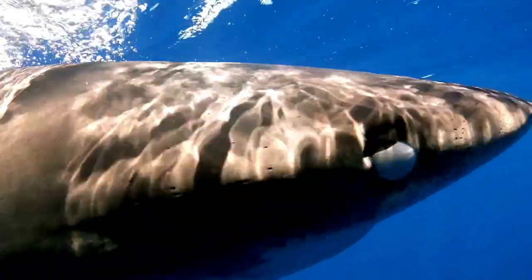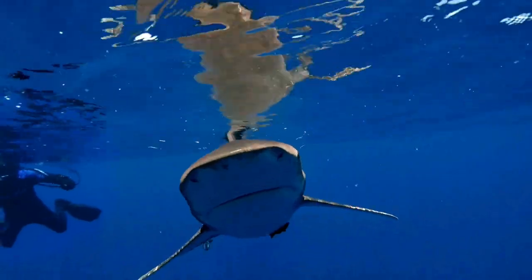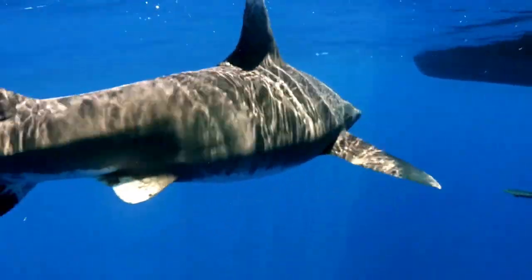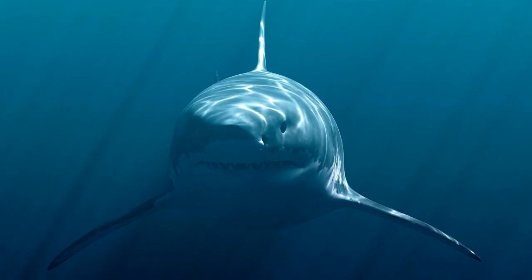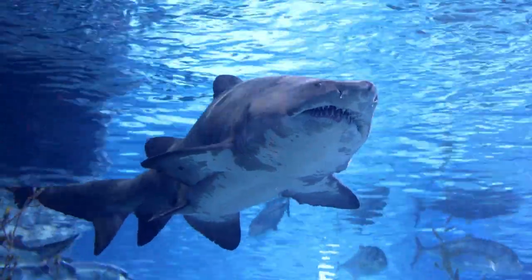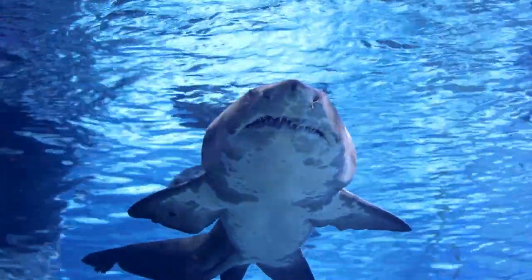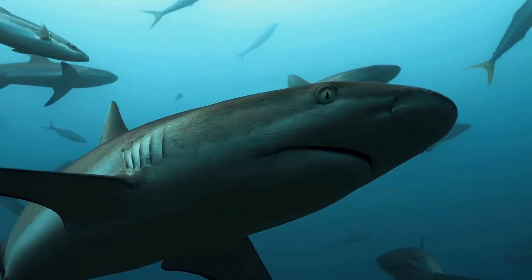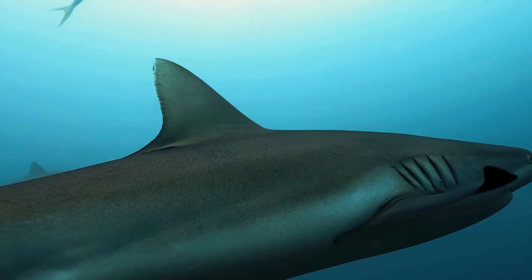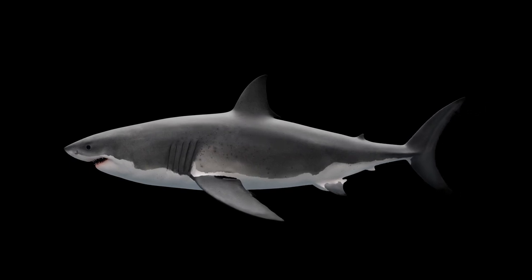Great White Sharks can grow to a total length of 20 feet and weigh as much as 5,000 pounds. However, most individuals are smaller, with males being about 11 to 13 feet long and females typically 15 to 16 feet in length. They are robust but streamlined and have two triangular dorsal fins and large pectoral fins. Along with all other members of the order Carcharheniforms, it also has an anal fin and five gill slits, along with a nictitating membrane over its eyes. The species is dimorphic, with females being larger than males by 3 feet or more. Their skin ranges in color from blue-gray to light green with darker charcoal stripes on their sides and white undersides.